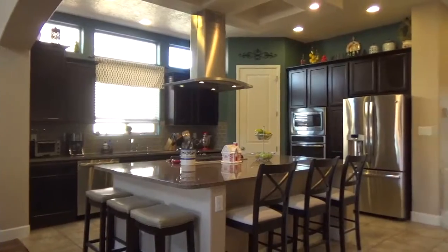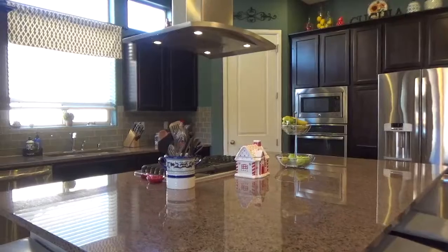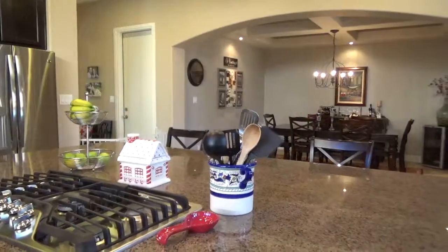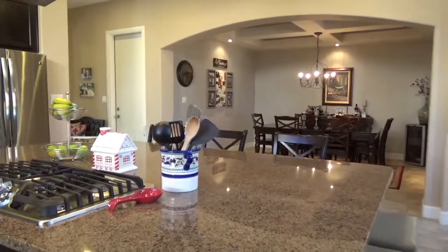There are executive birch cabinets in the kitchen with granite countertops and laundry room access off of the master bedroom. There's a three panel custom sliding glass door to the covered patio and a fifth bedroom downstairs with full bath access.